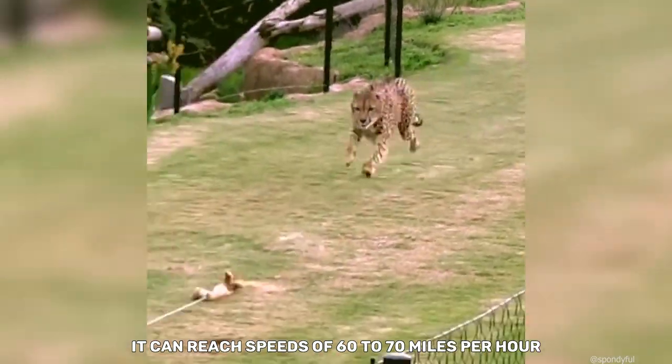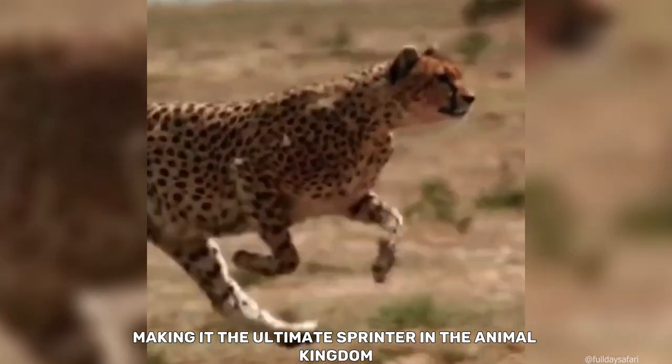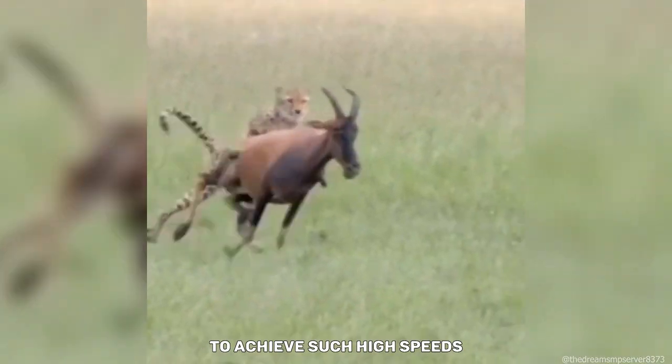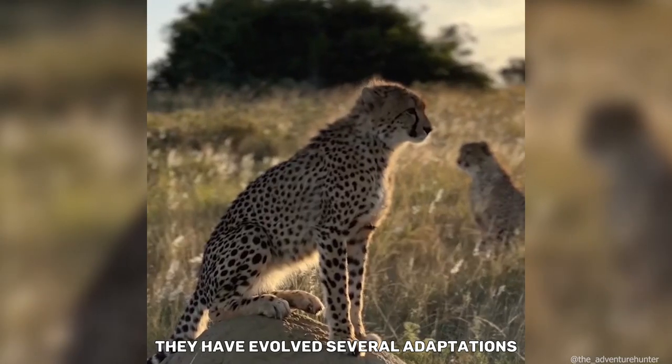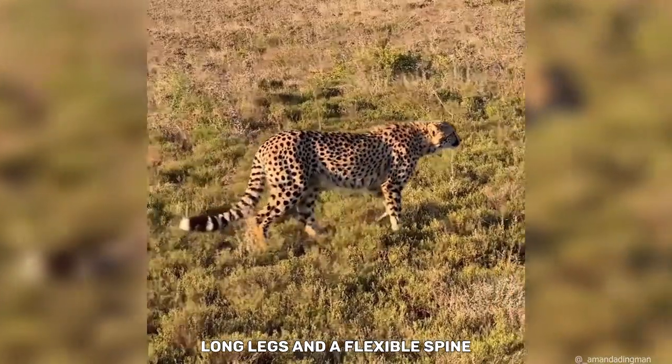It can reach speeds of 60 to 70 miles per hour in short sprints, making it the ultimate sprinter in the animal kingdom. To achieve such high speeds, they have evolved several adaptations, including a lightweight body, long legs, and a flexible spine.